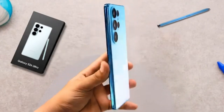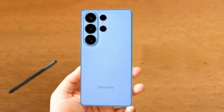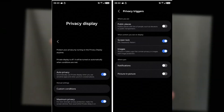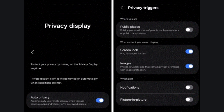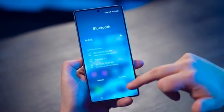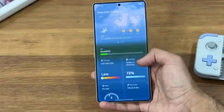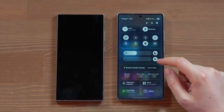The Galaxy S26 Ultra is already one of the most anticipated phones of 2026, and a new leak has revealed a feature that could make it stand out even more. Samsung might be working on something called privacy display — a built-in way to hide or dim the screen automatically when you need extra privacy. Unlike the privacy screen protectors people can buy today, this would be part of the phone itself. The leak suggests the S26 Ultra will let you turn the feature on and off whenever you want and even adjust how strong it is.